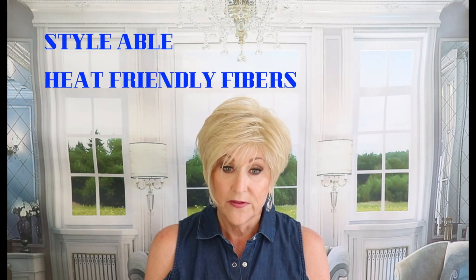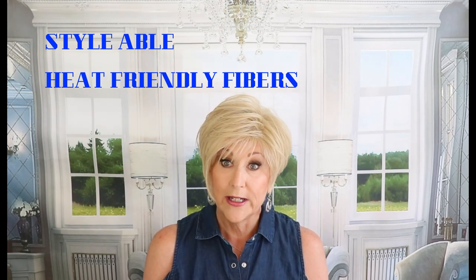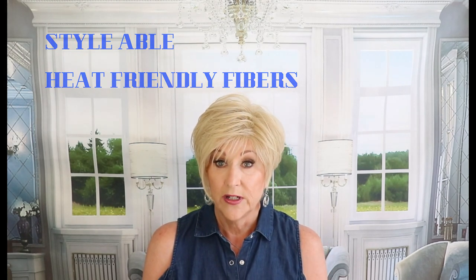Let's talk about Tressa Lure's Angled Pixie. I like the fresh, updated look of this pixie. It's color 22R, dark golden blonde, and it's also heat-friendly — these are called Tressa Lure's Style Able Heat-Friendly Fibers. They recommend keeping your styling tools under 320 degrees. You could add some wave into this if you wanted to; it would be really adorable. I'm going to leave mine with this piecey, spiky look.